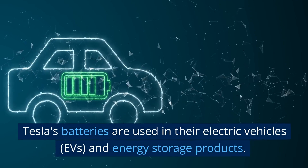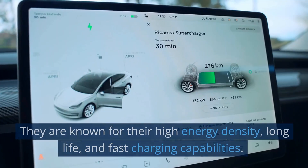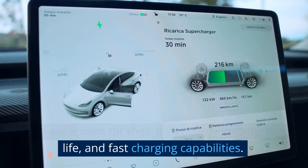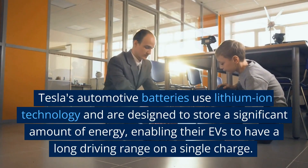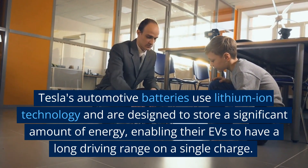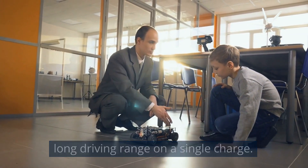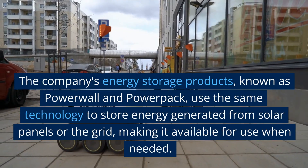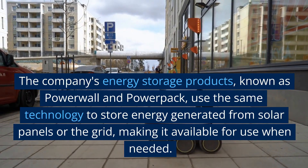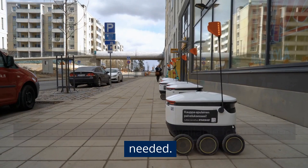Tesla's batteries are used in their electric vehicles, EVs, and energy storage products. They are known for their high energy density, long life, and fast charging capabilities. Tesla's automotive batteries use lithium-ion technology and are designed to store a significant amount of energy, enabling their EVs to have a long driving range on a single charge. The company's energy storage products, known as Powerwall and Powerpack, use the same technology to store energy generated from solar panels or the grid, making it available for use when needed.